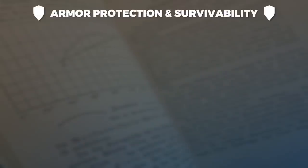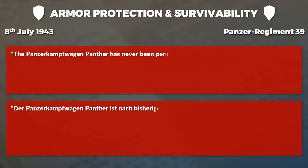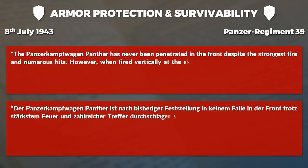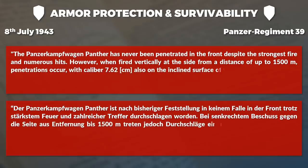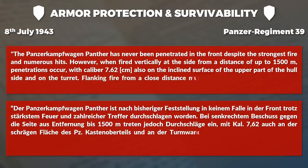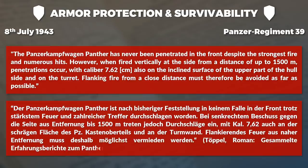On armor protection and survivability, a report from the 8th of July 1943 of the Panzerregiment 39 noted: the Panzerkampfwagen Panther has never been penetrated in the front despite the strongest fire and numerous hits. However, when fired vertically at the side from a distance of up to 1500 meters, penetrations occur with caliber 7.62 cm, also on the inclined surfaces of the upper part of the hull side and on the turret. Flanking fire from close distance must therefore be avoided as far as possible.